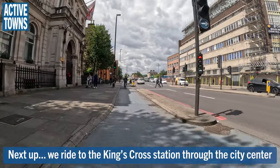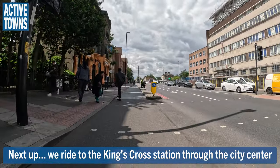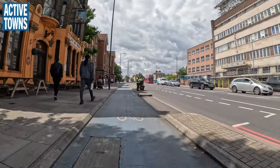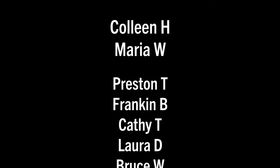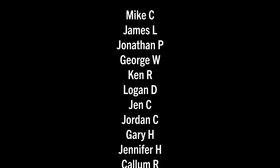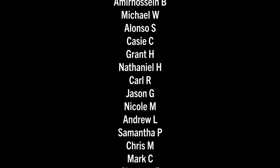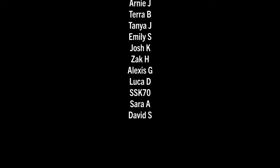Up next, we are going to be riding across the city center of London towards King's Cross Station. So until next time, this is John signing off by wishing you much activity, health, and happiness. Cheers. And sending a huge thank you out to all my Active Towns ambassadors supporting the channel on Patreon, Buy Me a Coffee, YouTube Super Thanks, as well as making contributions to the non-profit and purchasing things from the Active Towns store. Every little bit adds up and it's much appreciated. Thank you all so much.